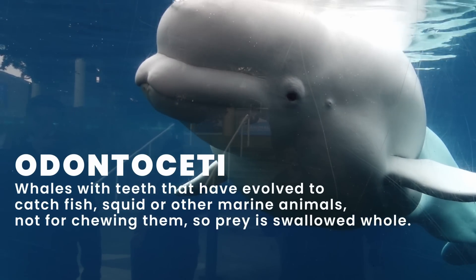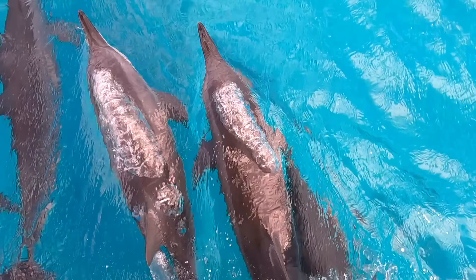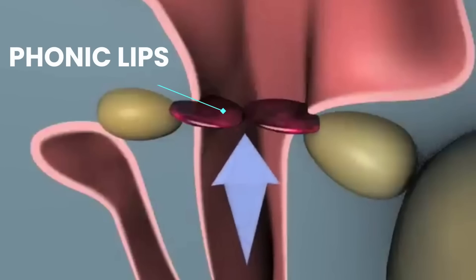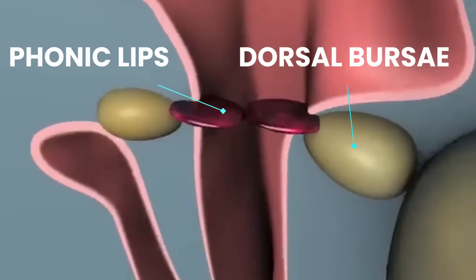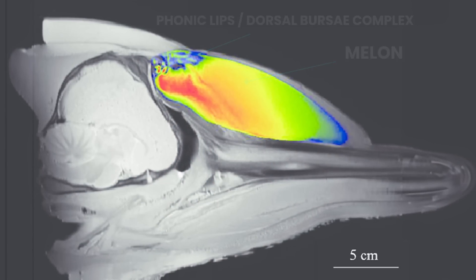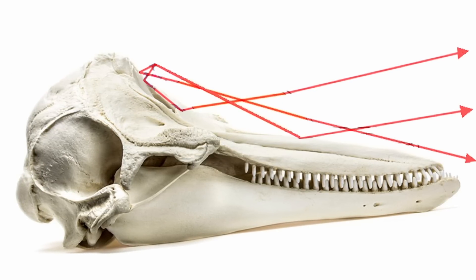Odontoceti are toothed whales like beluga whales, sperm whales, porpoises, killer whales, and other dolphins, who produce sound through a structure in their blowhole called the phonic lips dorsal bursae complex. Air pressure in the blowhole causes the phonic lips to slap each other, like what happens when you let air out of a balloon. This slapping causes the oil-filled dorsal bursae to vibrate, and those vibrations are transferred to the melon — the fatty organ full of wax and lipids. The composition of wax and fat in the melon modulates and refracts sound like an acoustical lens, and even the skull of a dolphin is concave and specifically shaped to direct sound waves.